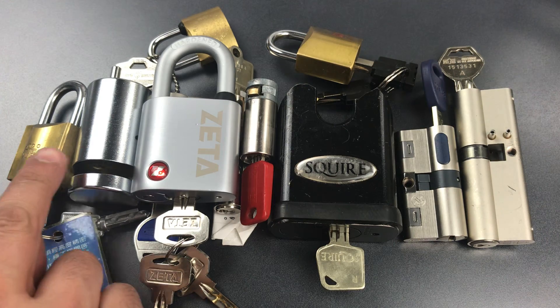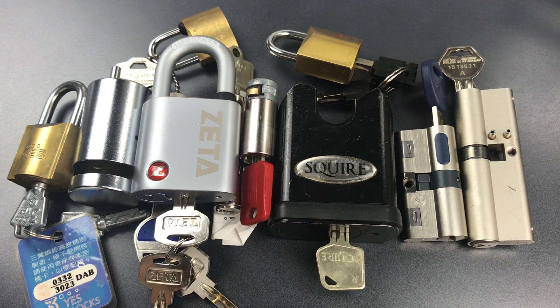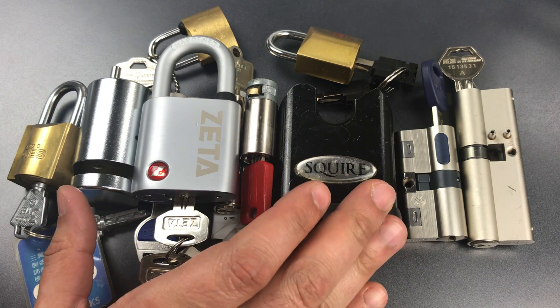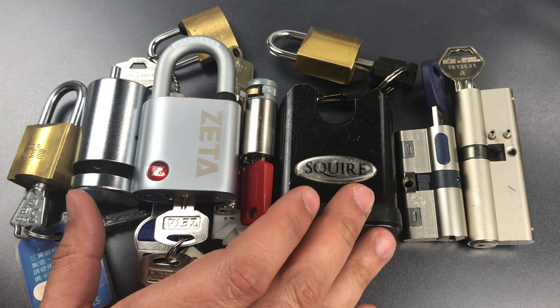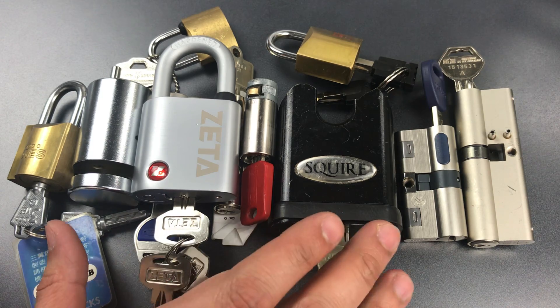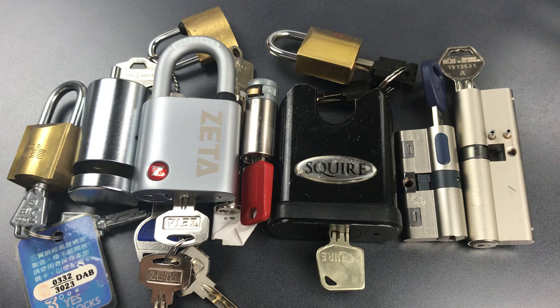Second, before I touched any one of these locks, I actually had a great deal of information about picking them. I have watched several hundred of Bill's videos, and because of that, I know very well his approach to tension, picking, and pick selection. I also know that none of it worked for these locks. So while Bill didn't open them, that doesn't mean I didn't benefit from his efforts. Because I knew Bill didn't open them, I knew what not to do, and that's more important than you may think.